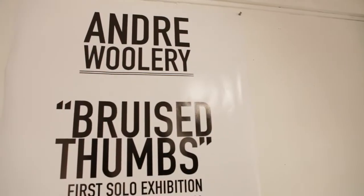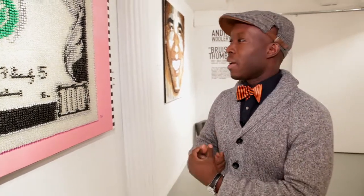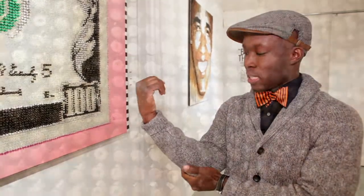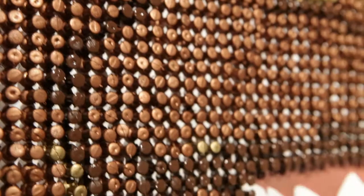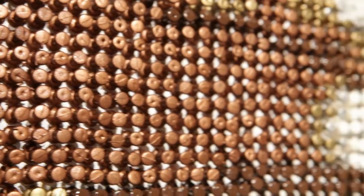It's called 'Bruised Thumbs,' and that's a literal thing — I really did have bruised thumbs. I had to grow my nail out and get a special ice pack that fit onto my thumb. Every night I'd ice my elbow and my thumb because every night you're pushing thumbtacks over and over and over again. You can tell that 23,000 times of doing that, there's going to be some wear and tear physically.